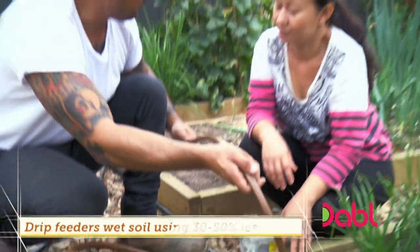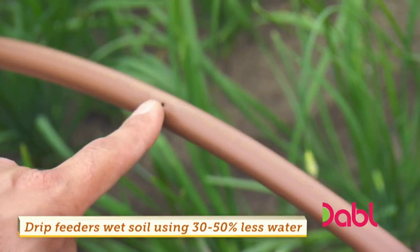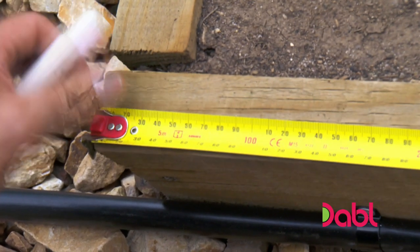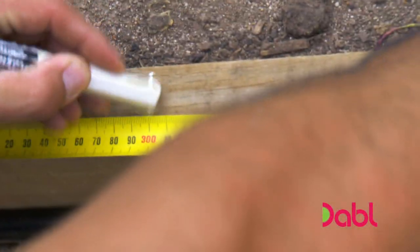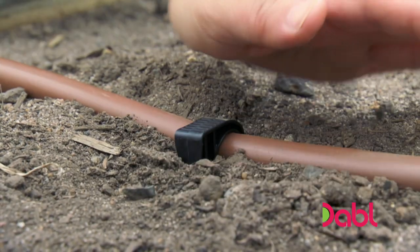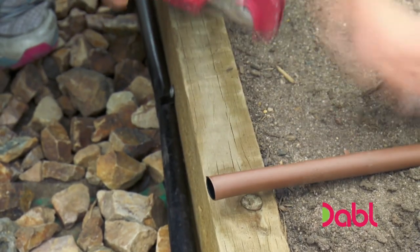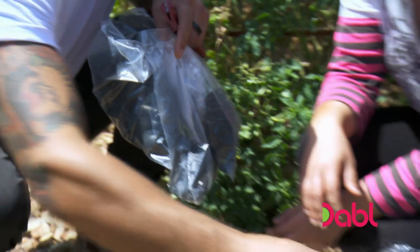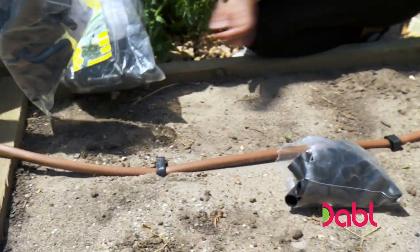Next it's on to the drip feeder line, which has little holes and is cut to the length of the garden bed. The most important thing is that holes must be 300 millimetres apart — marked out with a crayon on the bed: 300 from the end, then 300 again and 300 again. With that instruction, Lydia has taken to this like an irrigation system to water.